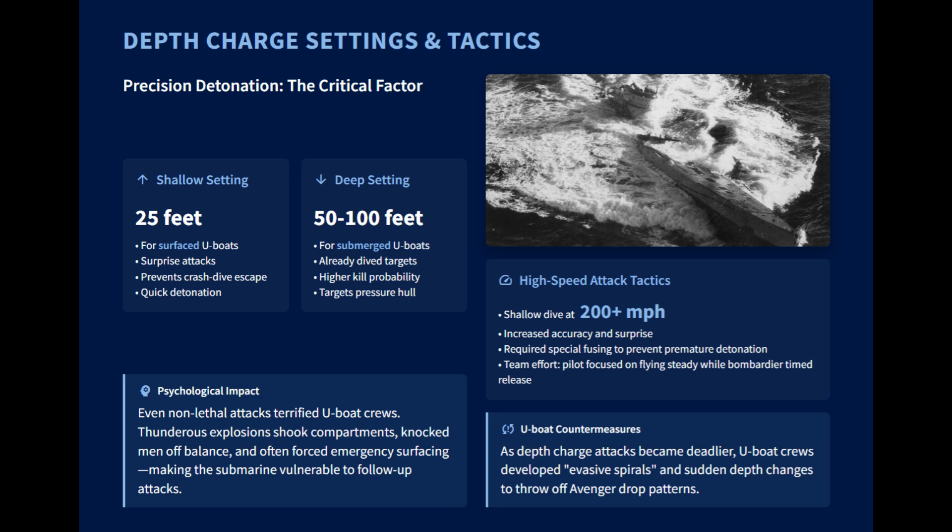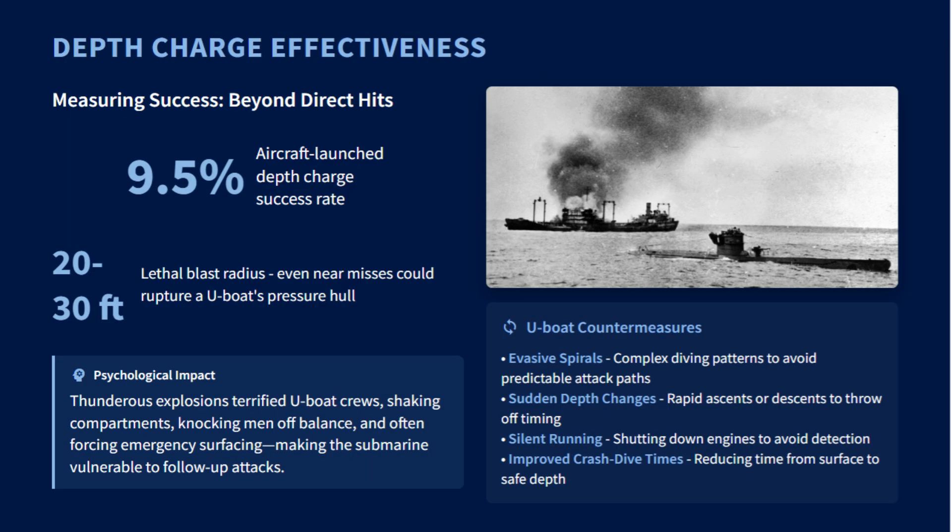High-speed, shallow dive attacks required special fusing to prevent the charges from detonating prematurely on the sea surface. Even a near-miss could be lethal — these charges had a blast radius of 20 to 30 feet, powerful enough to rupture a U-boat's pressure hull. Initially, four-charge patterns were common, but by 1944, Avengers often dropped six or more in a fan-shaped spread to blanket the U-boat's probable path.